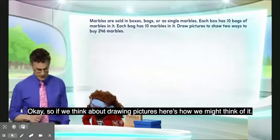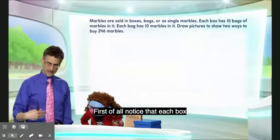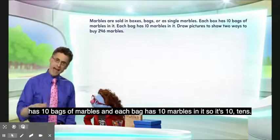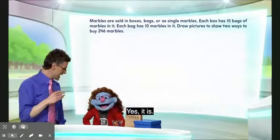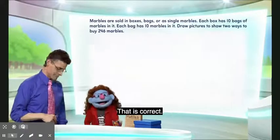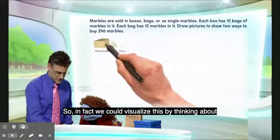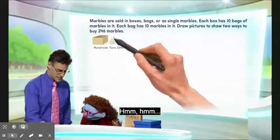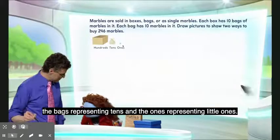Okay. So if we think about drawing pictures, here's how we might think of it. Notice that each box has 10 bags of marbles, and each bag has 10 marbles in it, so it's 10 tens. Yes, it is. And 10 tens is really 100. That is correct. So in fact, we could visualize this by thinking about the boxes representing the hundreds, the bags representing tens, and the ones representing little ones.